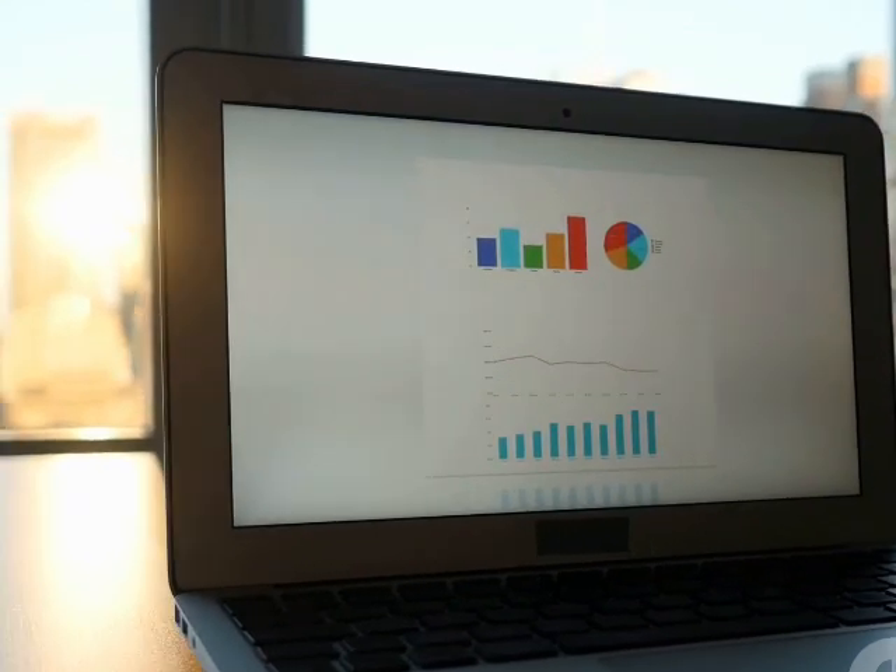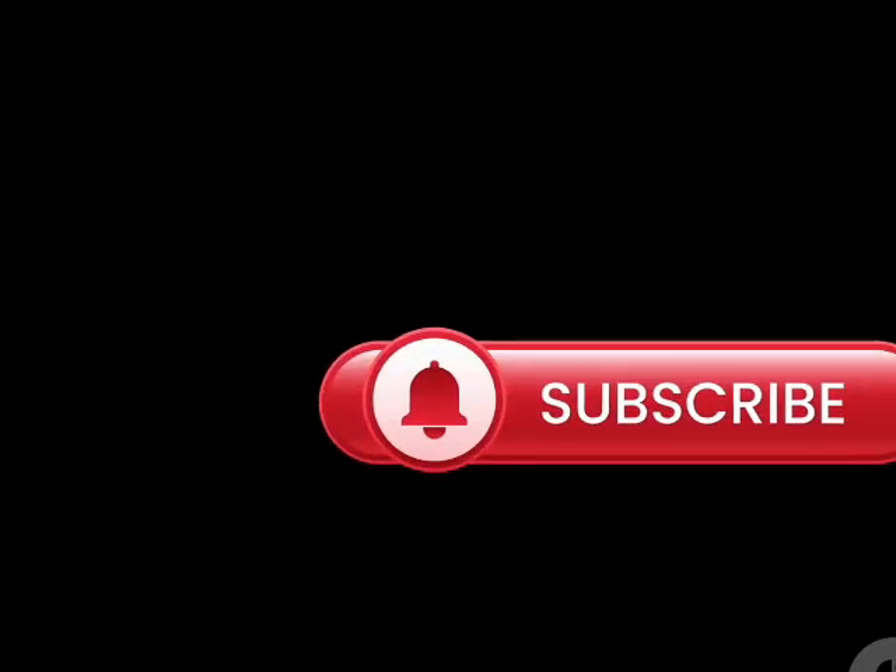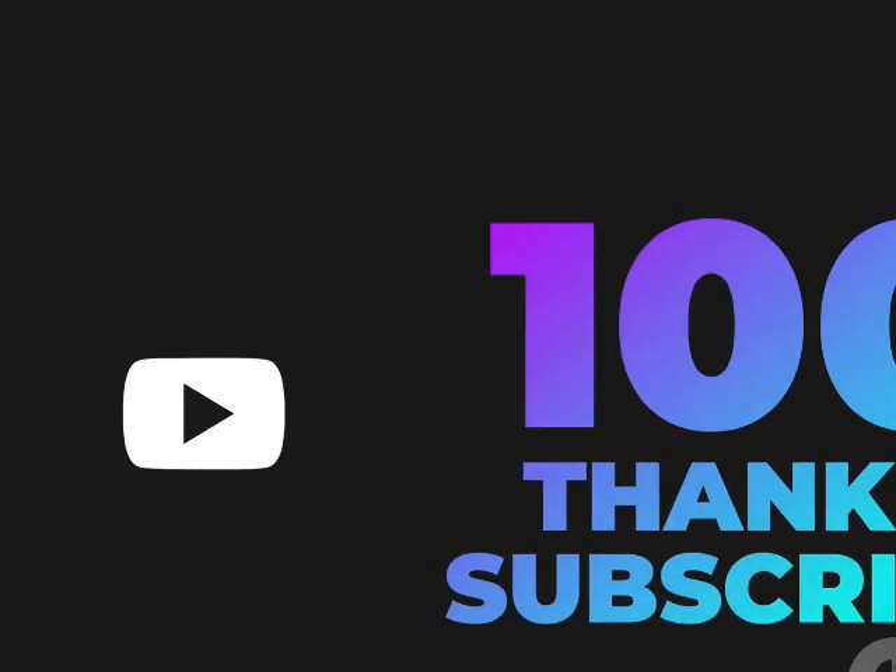We're diving deep into how to monetize your channel — from hitting those magic subscriber numbers to unlocking the secrets of AdSense, we've got you covered. Whether you're just starting out or you've been grinding for a while, buckle up because we're about to unlock a whole new level of YouTube success.